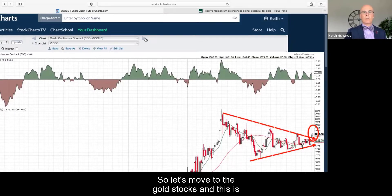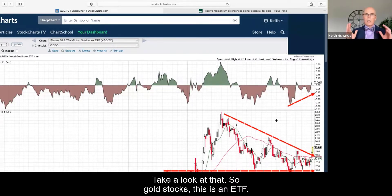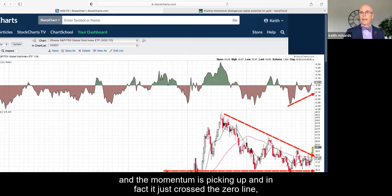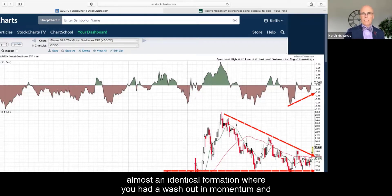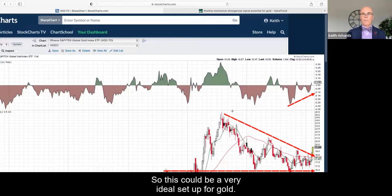Let's move to the gold stocks — this is where I'm very interested. Gold stocks actually do have positive money flow momentum. This is the iShares XGD ETF, a world gold index, and it's showing us how investors are feeling about gold. They're just starting to move in. The money flow momentum just crossed the zero line, meaning momentum is going back to a positive situation. You can see what happened last time — an almost identical formation: a washout in momentum, then it started moving up, crossed the zero line, and boom — gold went up to its recent highs.